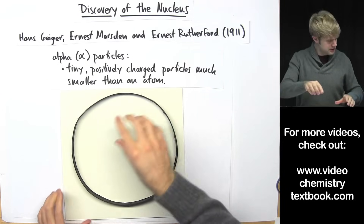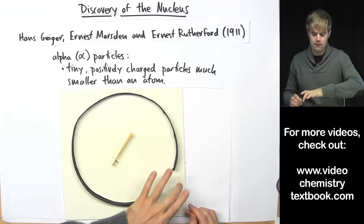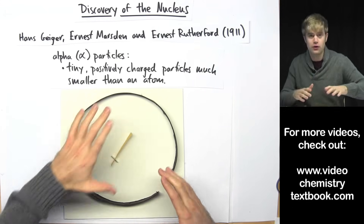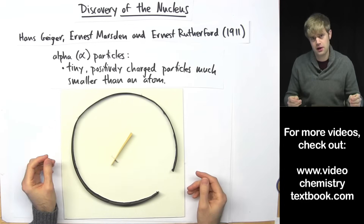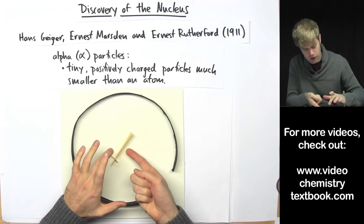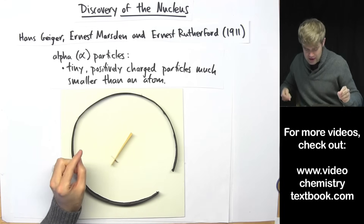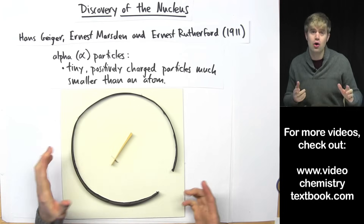They take this material and put their piece of gold foil right in the middle of this circle. Now they shoot alpha particles into the gold foil and they'll see a flash somewhere on this circle that will tell them where the alpha particle ended up after it hit the gold foil. Most of the time they shoot alpha particles straight at the gold foil and they see flashes right behind the gold foil, indicating that the alpha particles are going right through the atoms and ending up on the other side.